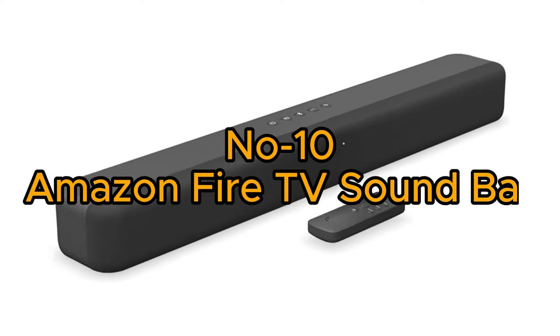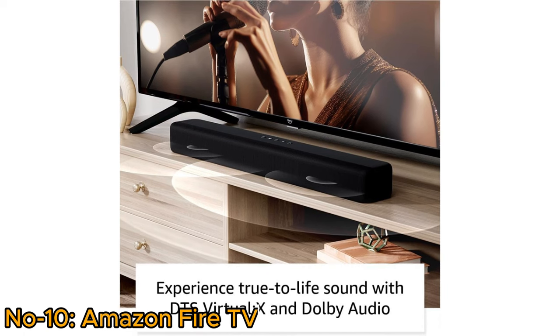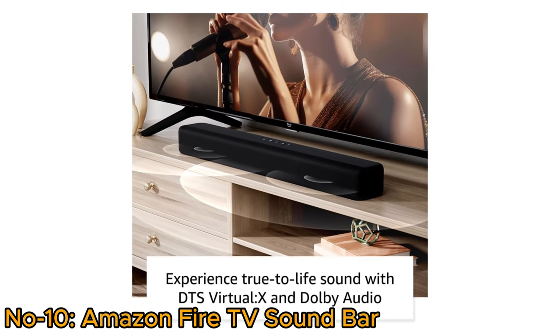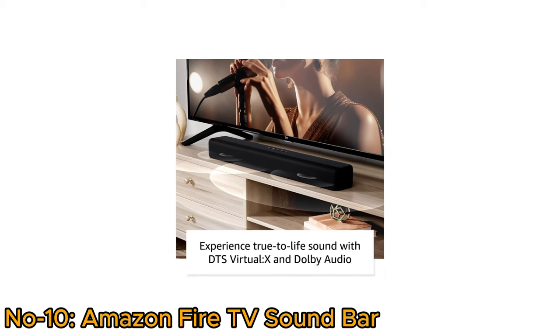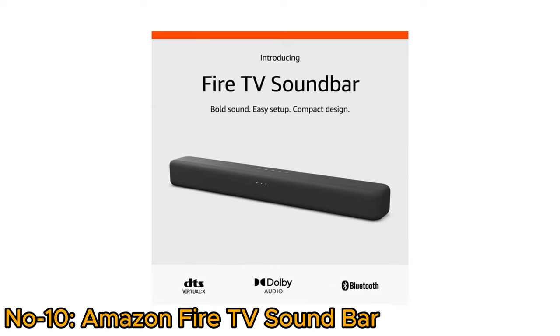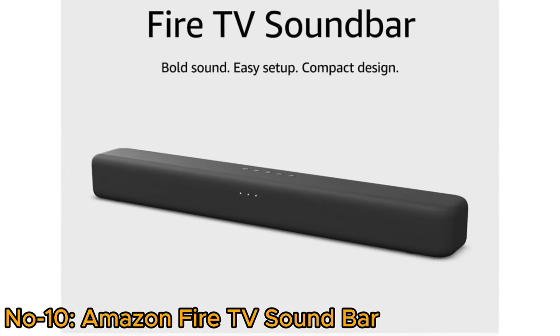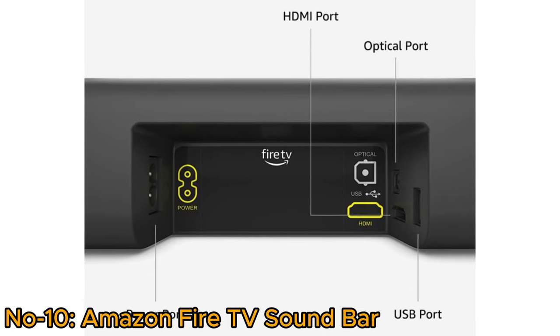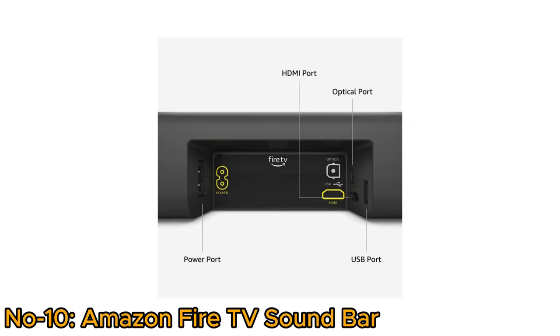Number 10, Amazon Fire TV Soundbar. The Amazon Fire TV Soundbar delivers true-to-life sound with a 2.0 speaker system featuring DTS Virtual X and Dolby Audio. This Fire TV Soundbar offers bold sound, easy setup, and a compact design. It includes an HDMI port, USB port, and optional ports, along with a power port.